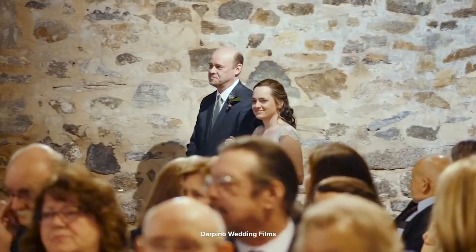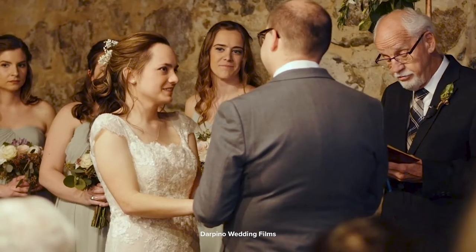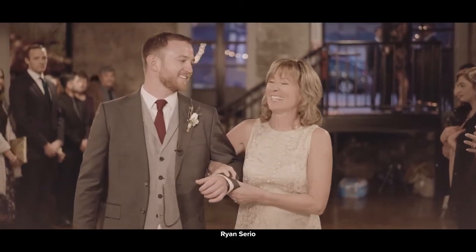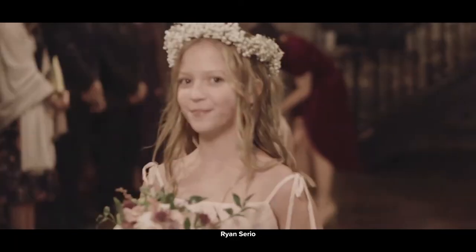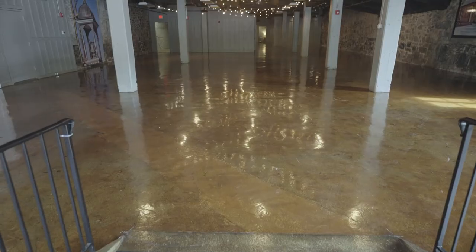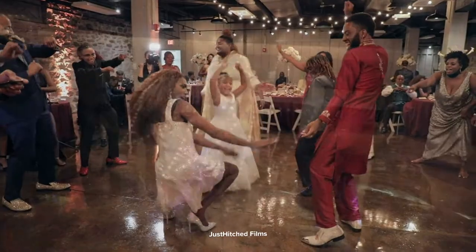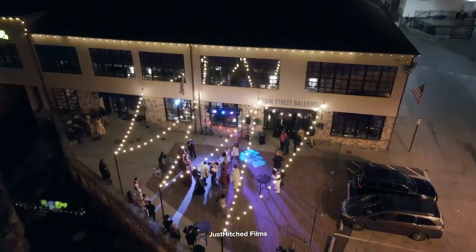Second, we have this really cool awning that has a stone wall behind it. And third, for those clients who want a really epic, long walk down the aisle or have more than 200 guests at their event, we highly recommend having your ceremony against our board and batten walls. It's some rustic elegance mixed with the industrial vibe of the space.